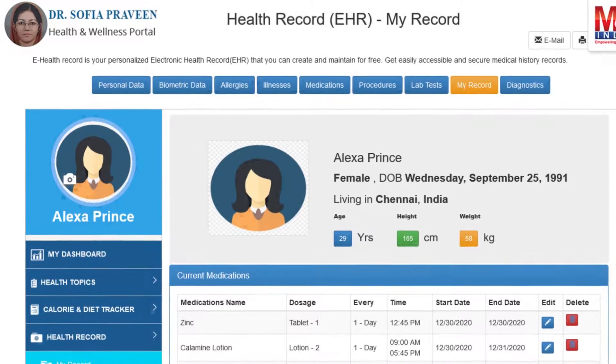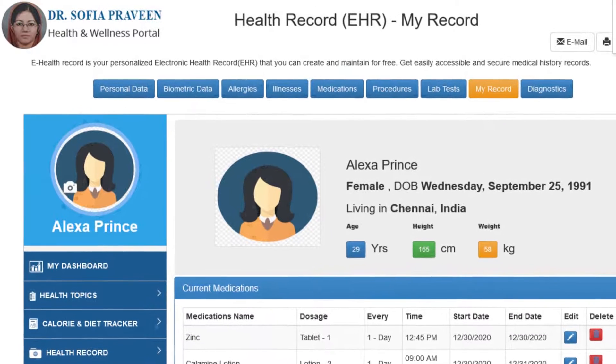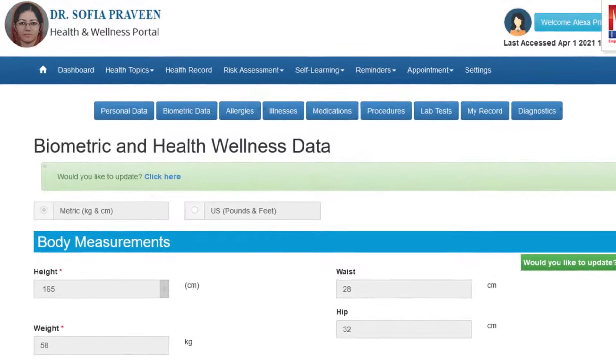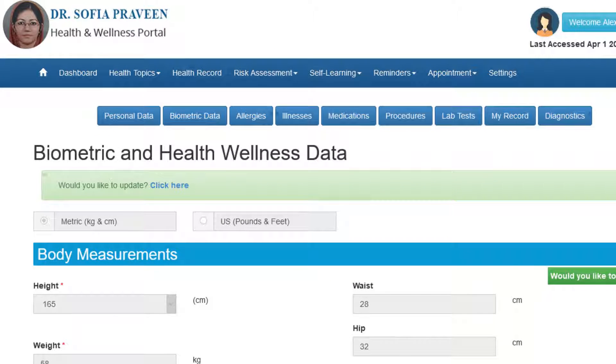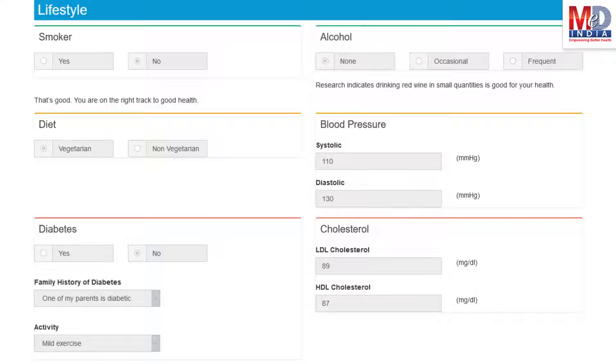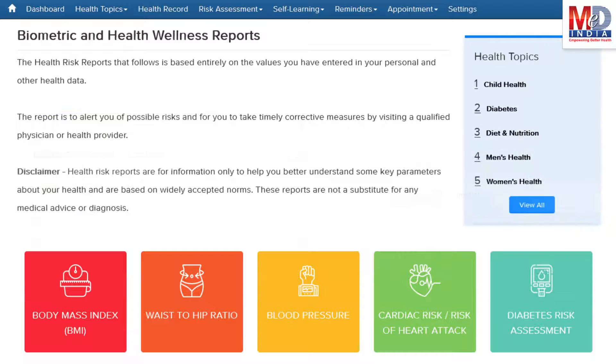The first time you log in to My Health page, please take a few minutes to also enter some of your basic health information if you know them, like body measurements and blood results along with lifestyle-related questions. If there are changes over a period of time, they will reflect the health status.